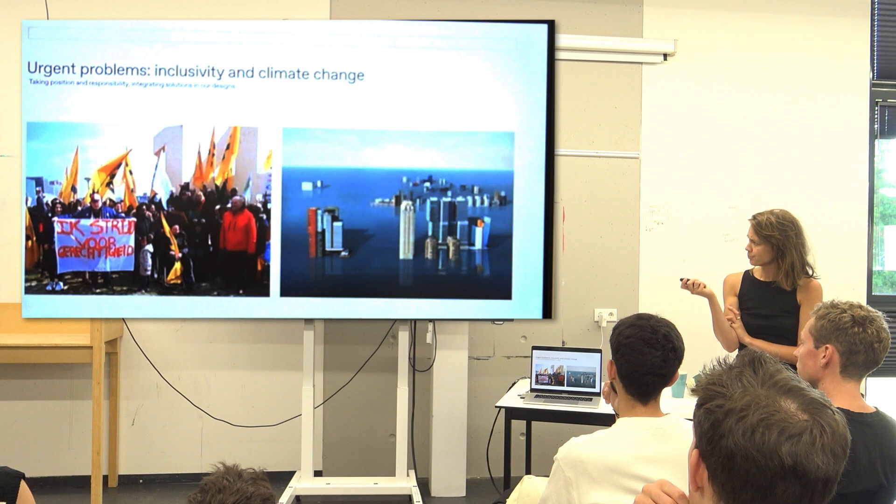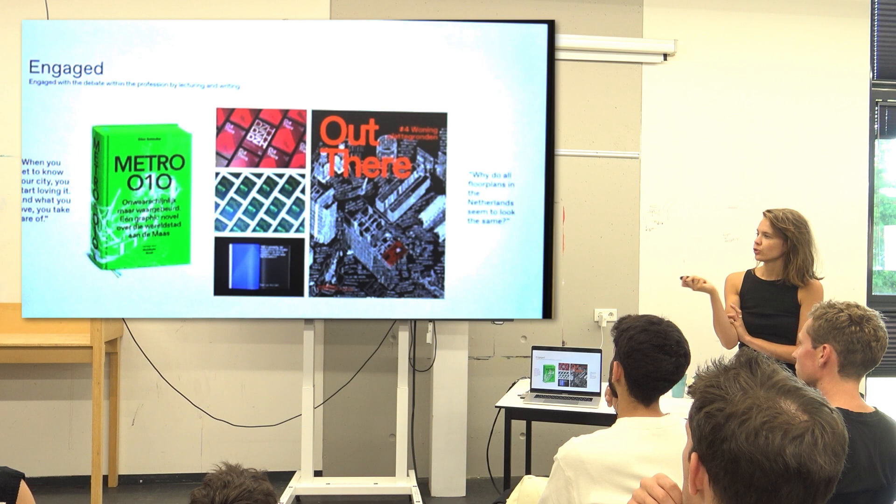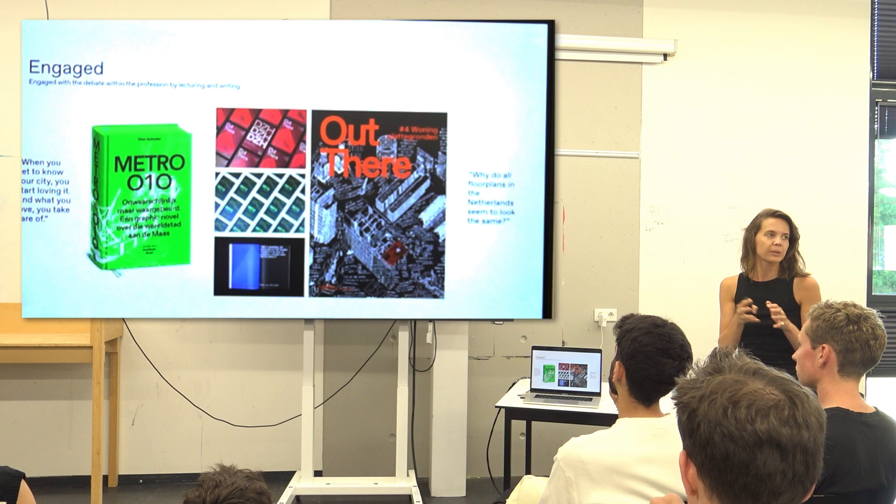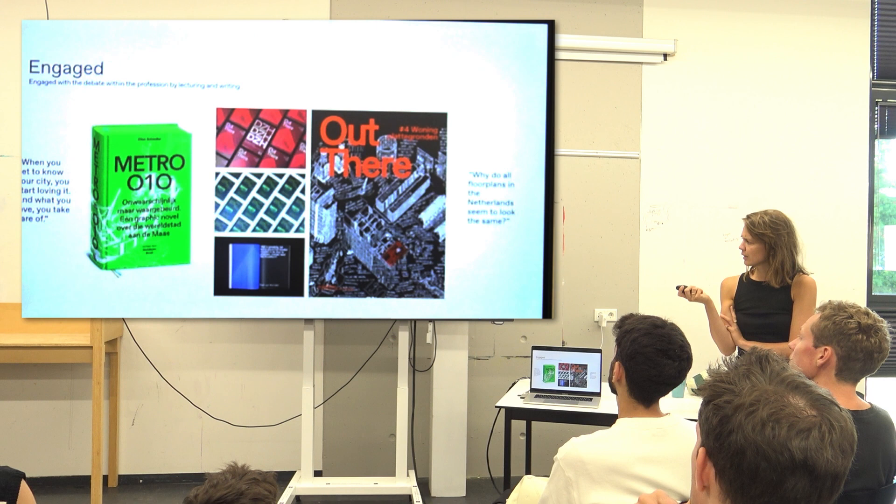And that bigger agenda is inclusivity and climate change. As an office, we think about it, research about it, write about it — and one of the outcomes is a book we make as an office every two or three years about one topic. This time the topic is the floor plan.